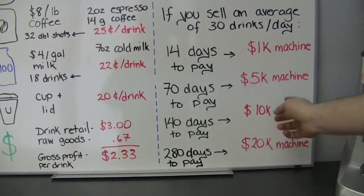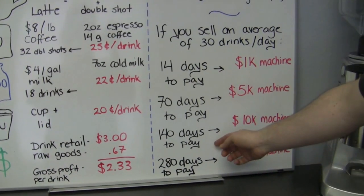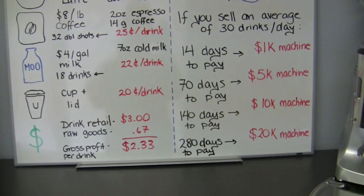A $10,000 machine, which many people say is too big, at just 30 drinks a day only takes 140 days to pay off — not even half a year — and gets you a top-of-the-line machine like an Aurelia, a Clast 9, or something in the La Marzocca range. Even a $20,000 machine, the kind you really only see in Seattle, is paid off in 280 days at 30 drinks a day — not even a full year.